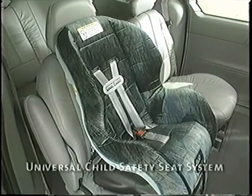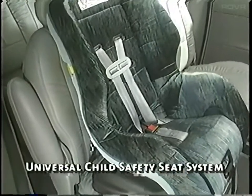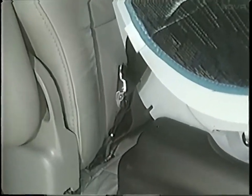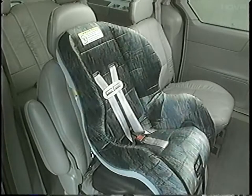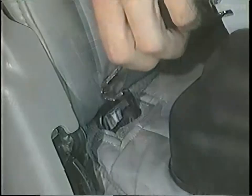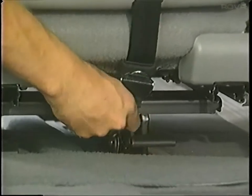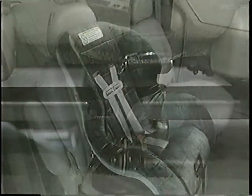Standard on all 2000 Windstar models is the universal child safety seat system. It's a new system for safety seat anchorage that provides a more secure attachment to reduce the likelihood of improper installation. The system uses universal rigid metal securing points that connect directly to the seat frame for a solid installation. The child safety seat is placed directly on a rear seat and connected to these metal securing points. You'll want to take the time to fully explain this system to customers who will be using it.